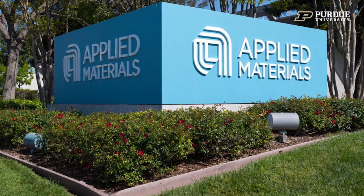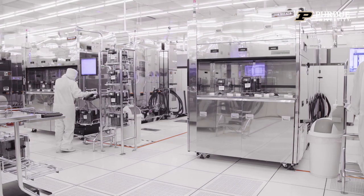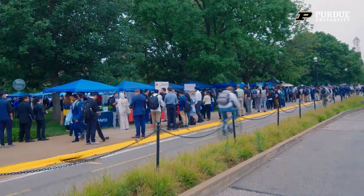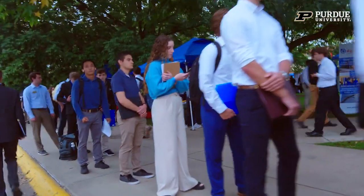Hello, my name is Brian Lund. I'm very excited to be here on the campus of Purdue. Applied Materials is the largest semiconductor display tool manufacturing company in the world. We are growing at an amazing rate right now, which is why we're here on campus looking for some of these great students at Purdue.